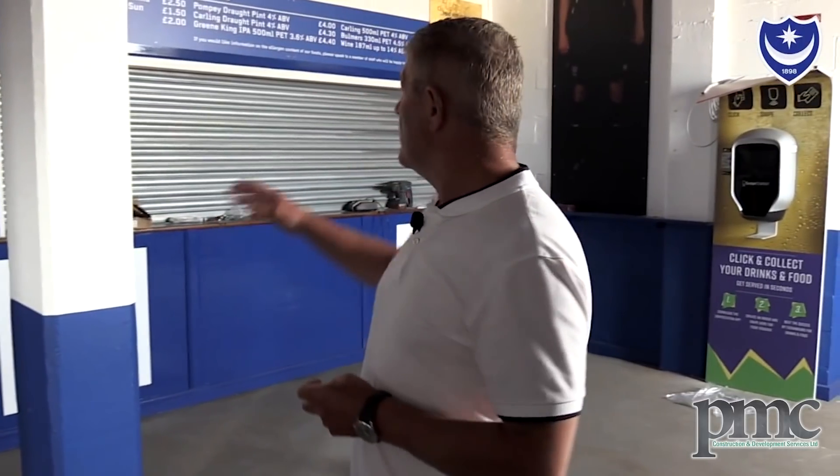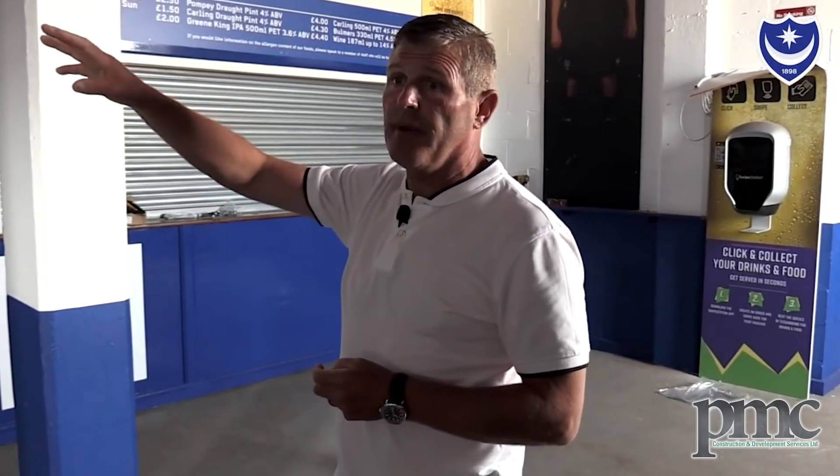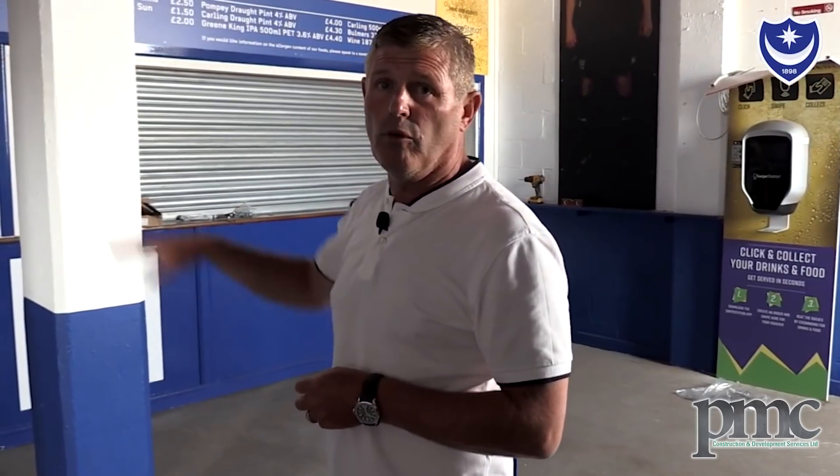In here you can see the extent of the rewiring going on, and then the intention is to strip out all the concessions and make them open plan — more street food carts as opposed to the formal bays that exist, which are pretty much dated in stadiums.